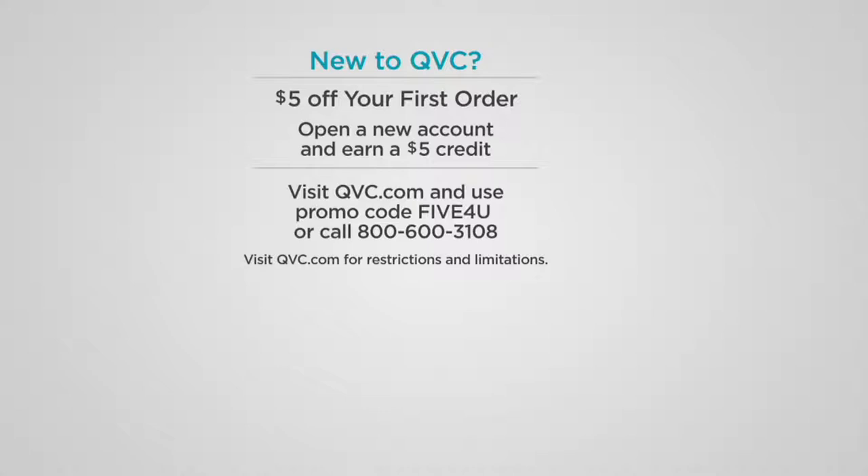If you're new to QVC, we'd love to welcome you in with your first purchase — take $5 off immediately. And if you haven't picked up your QVC card yet, do that today. Buy something today and you'll get a $30 e-gift card — that's like a free essential.